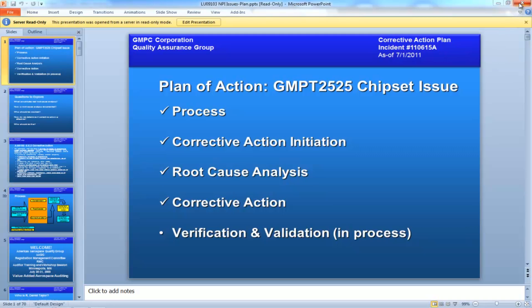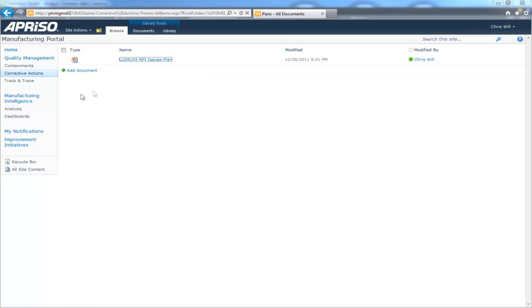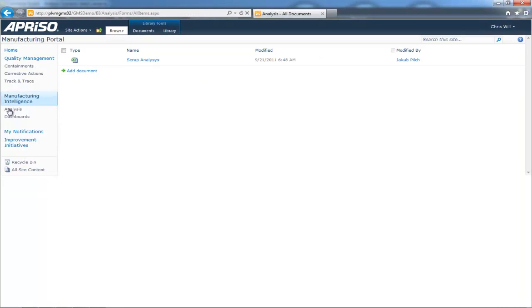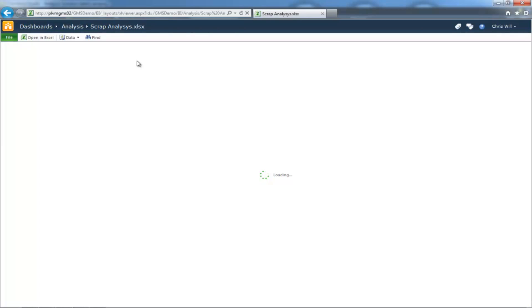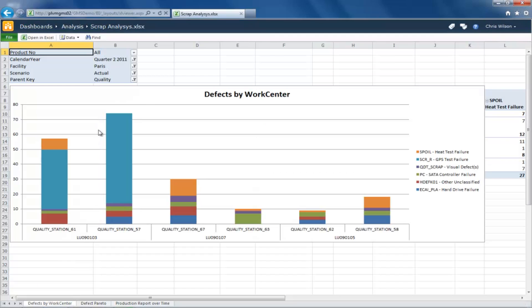He is confident he'll quickly find the answers he seeks. To explore this, Chris opens up a scrap analysis workbook which the quality team has authored using Aprizo's Analytics product and published as a Microsoft Excel workbook to the intranet portal. Within the scrap-by-month worksheet, he filters on the Paris facility and views data for the second quarter. He quickly notes that the bulk of defects are occurring at quality stations 57 and 61, the same work centers that showed up in red in the dashboard earlier.